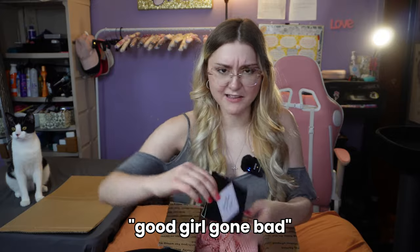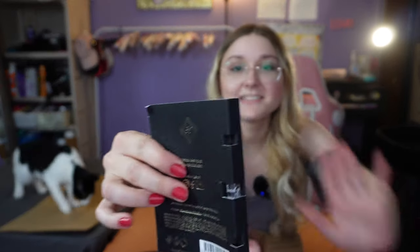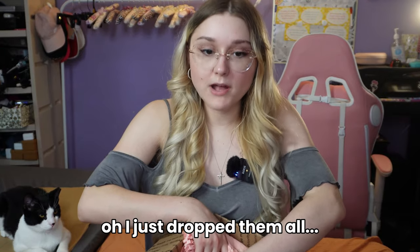Wait, what is this? 'Good Girl Gone Bad' — oh wait, there's something on the side. It's another perfume! That's another gift I can give to someone.